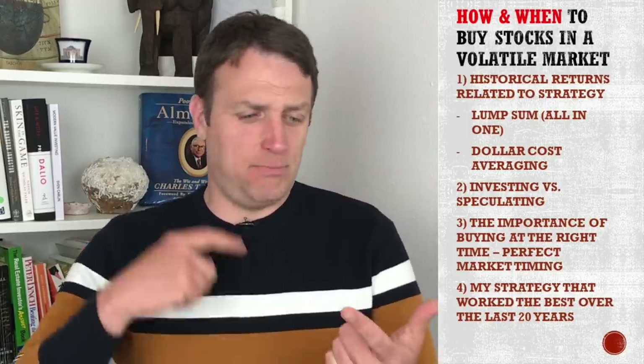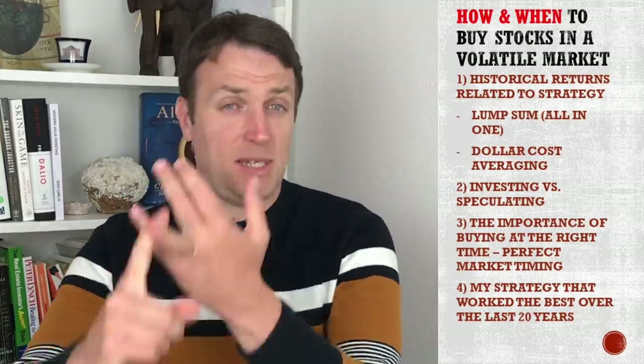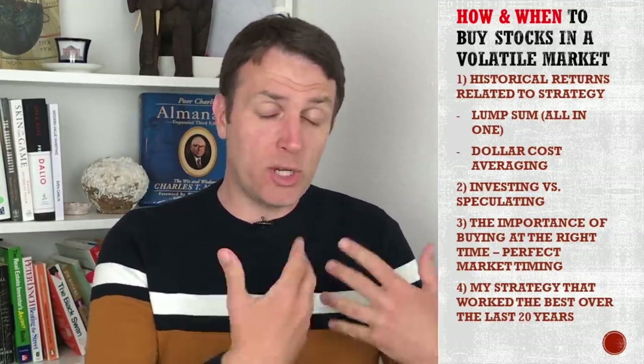So if you've got some cash — be it a windfall, a bonus, stimulus or whatever — and you want to deploy some cash, or you have been waiting for a crash to deploy some cash, the question is how to deploy that.